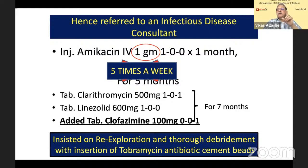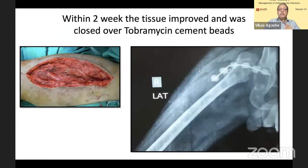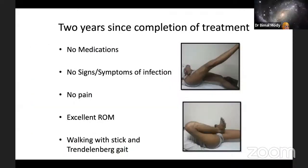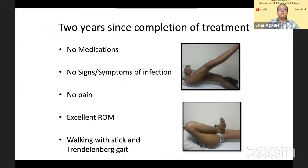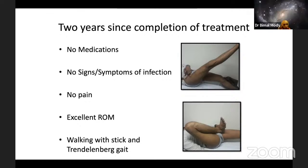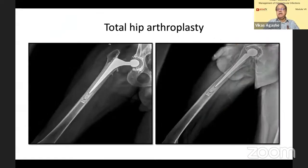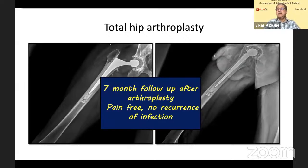The wound healed very well. This is him at two years post-completion — no medication, no signs of infection, excellent range of movement. He was walking with a Trendelenburg gait. Since he was middle-aged, he insisted on a total hip replacement. This is him at about seven months, and now it's almost three to four years, and he is very, very comfortable.